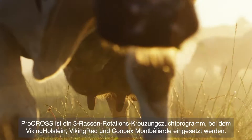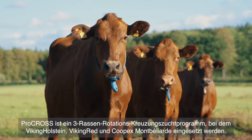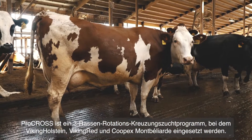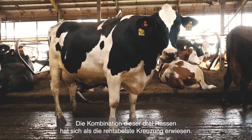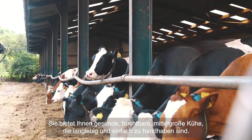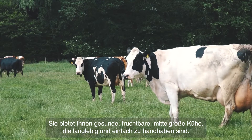ProCross is a three-breed rotational crossbreeding system combining Viking Holstein, Viking Red and Cupex Montbelliard. The combination of these three breeds has proven to be the most profitable cross. You get healthy, fertile, medium-sized cows that are long-lasting and easy to manage.